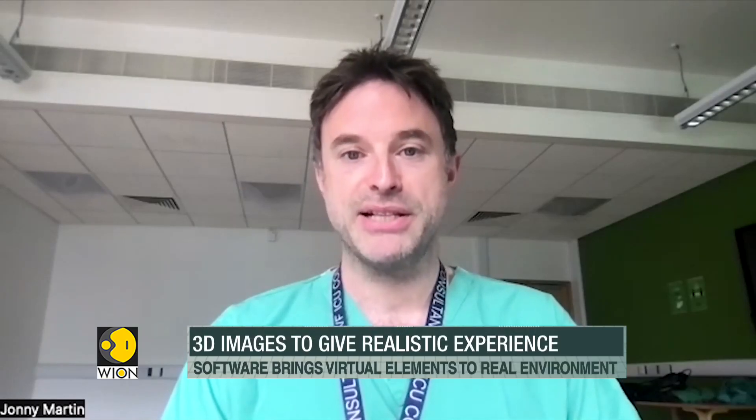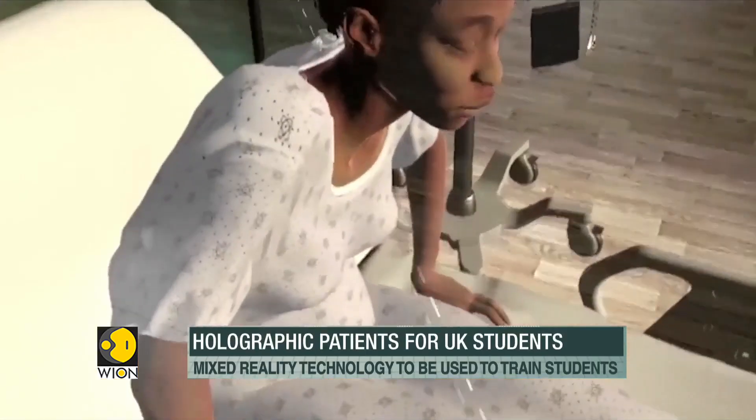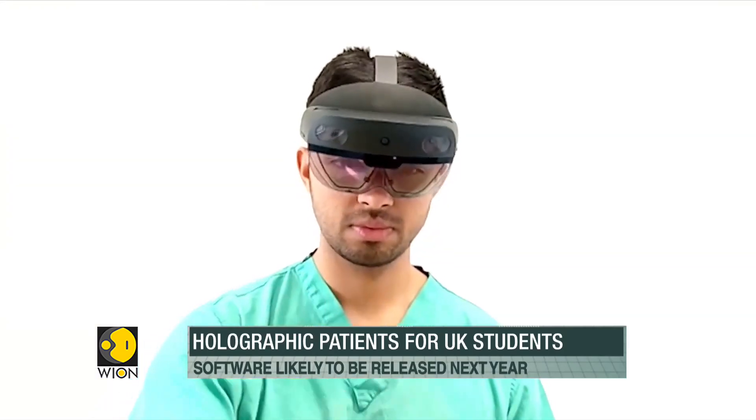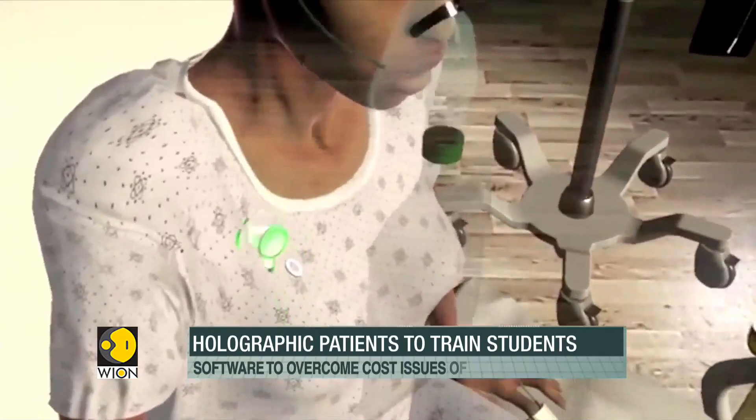There are many students across the developing world and indeed other healthcare systems where access to this high-fidelity simulator is limited. The software, which is likely to be released next year, will also help in providing training at places that cannot afford mannequins or physical high-fidelity simulators.